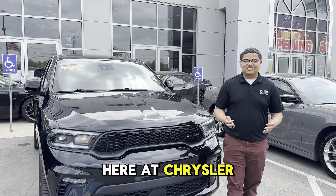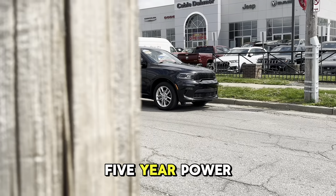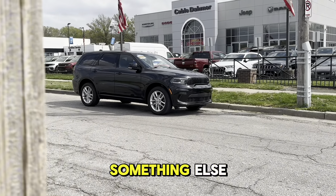Hi, Dayton Jackson here at Chrysler Dodge Jeep and Ram, and I'm going to introduce you to the Dodge Durango. It has a 5-year powertrain warranty, and I'm going to show you something else.